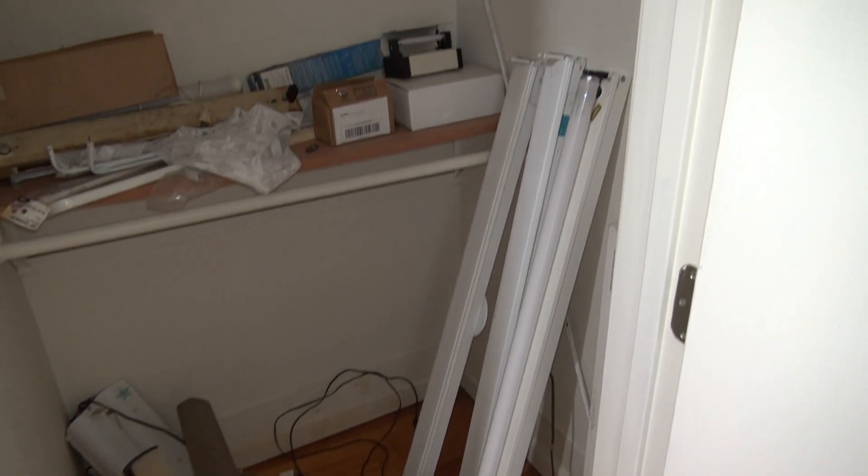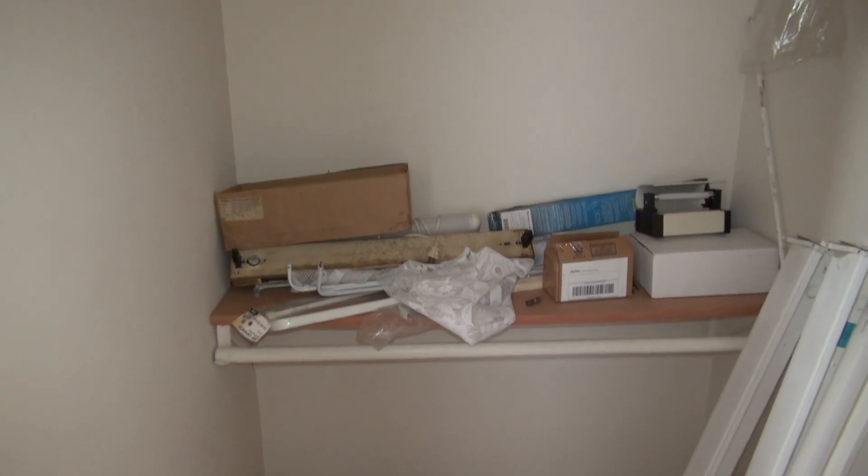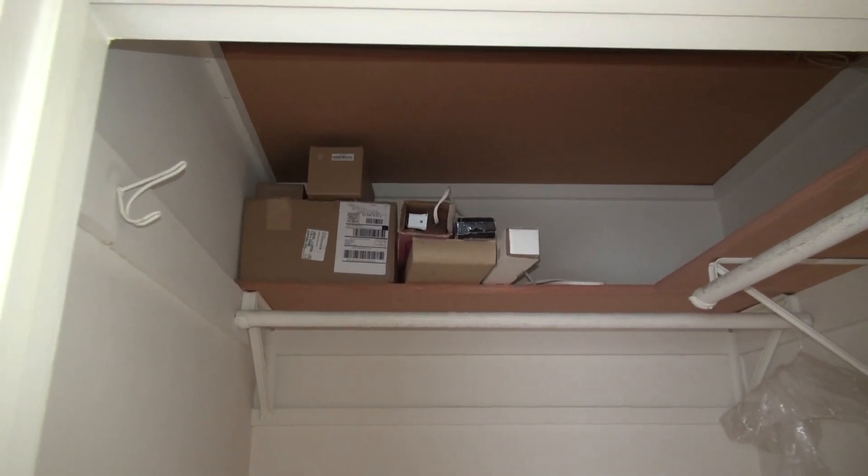The closet in this room is going to be my fluorescent lighting laboratory because I've got a bunch of fluorescent lights in there, and more lights.